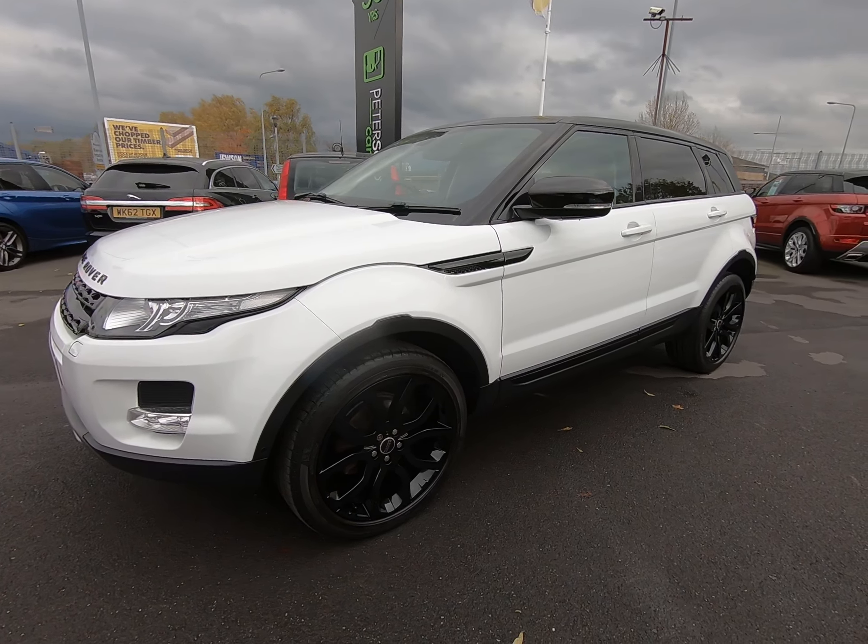It has got the black pack on this particular Evoque. As you'll notice it's got the gloss black grilles, badges, contrast mirror covers and roof, and also the upgraded 20 inch alloy wheels.